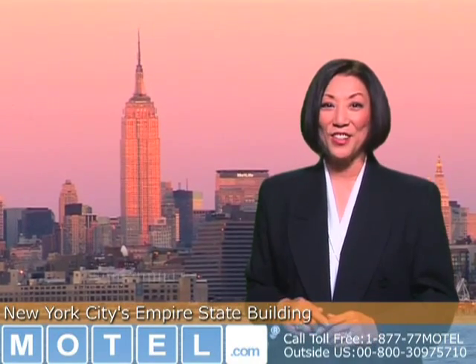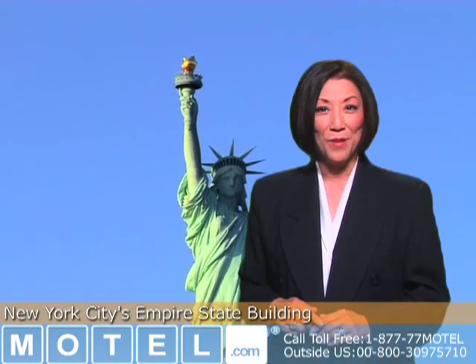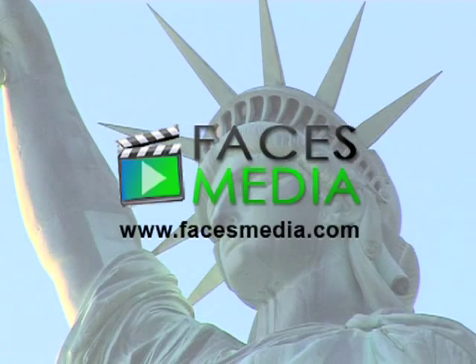Oh, and the shopping's not so bad either. If you're planning a trip to New York City, visit Motel.com or MotelGroups.com to find the best lodging at the best rates for you and your family. We'll see you next time.